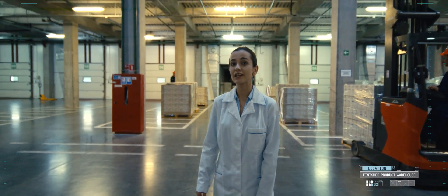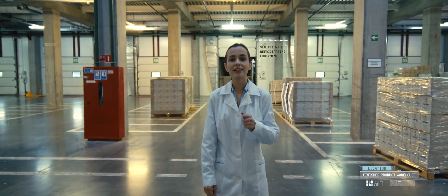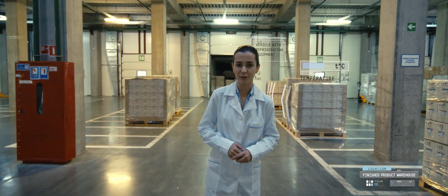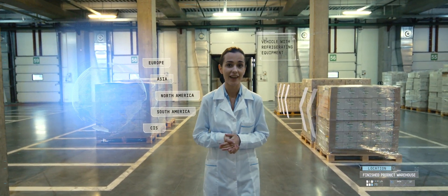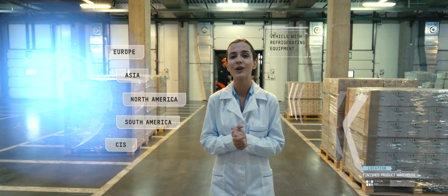Finished medicines are loaded into vehicles with refrigeration equipment. The driver sets the required temperature to be maintained during transportation. We are proud that the company's products are exported to over 30 EU member countries, countries of Central and South America, Middle East, Asia, and other countries.